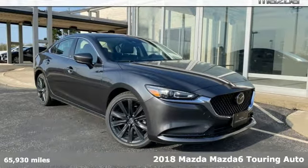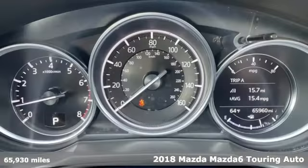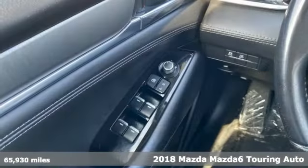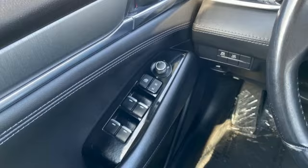It's a certified 2018 Mazda 6. Fun, yet responsible. Sexy, yet sensible. This Mazda 6 is the cure for the common drive.